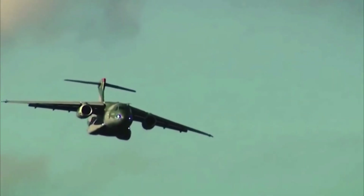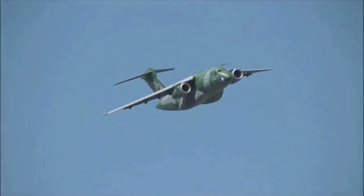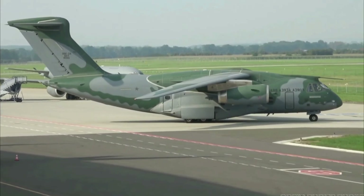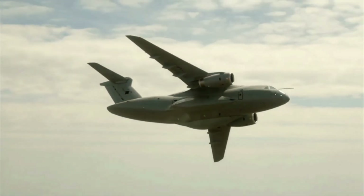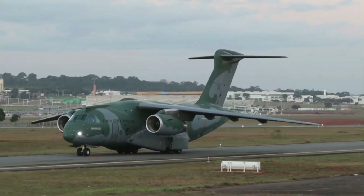This means the aircraft can travel at a relatively high speed even when carrying a heavy payload. With a maximum payload of 26 tons, the aircraft has a range of 2,000 kilometers, allowing it to fly long distances without refueling — important for supporting long-range missions.